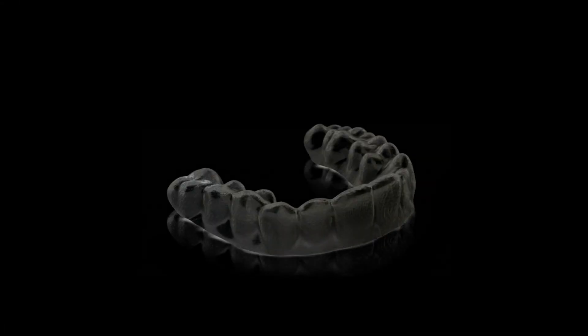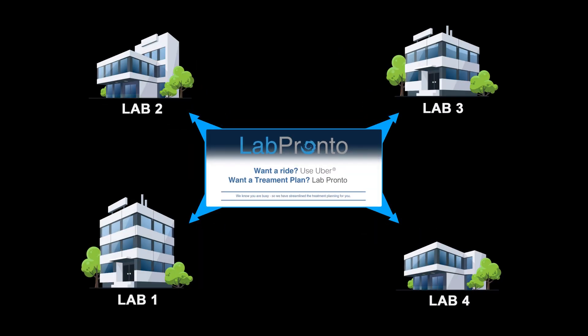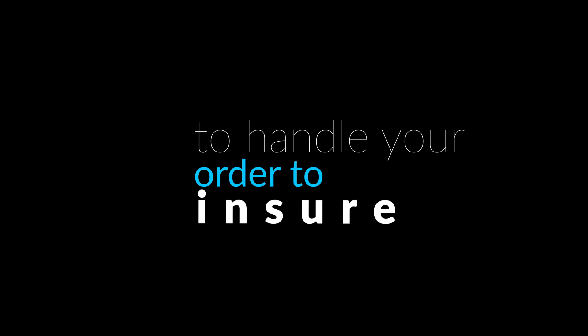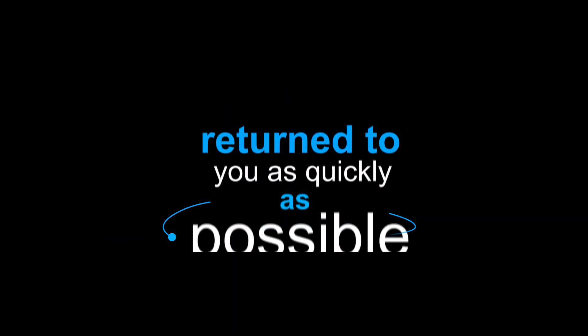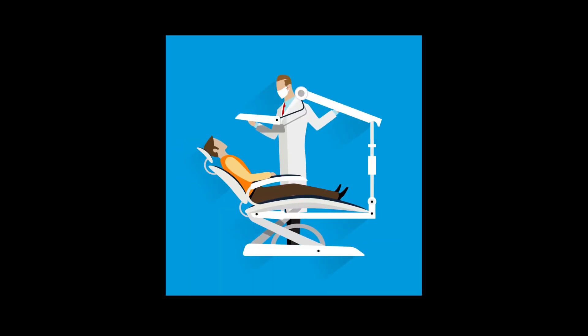Get a clinical consult and much more. Lab Pronto will forward your order to an approved, qualified lab in the Lab Pronto network — a lab who has immediate time available to handle your order, to ensure the order is done well and returned to you as quickly as possible.